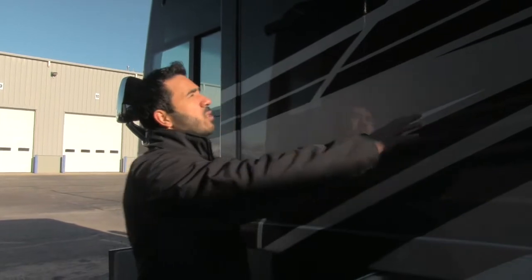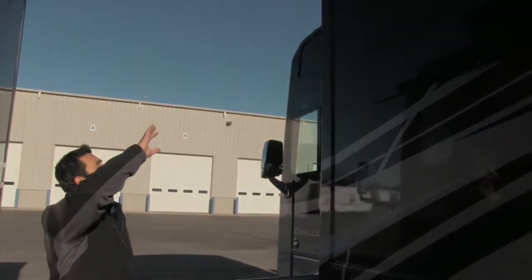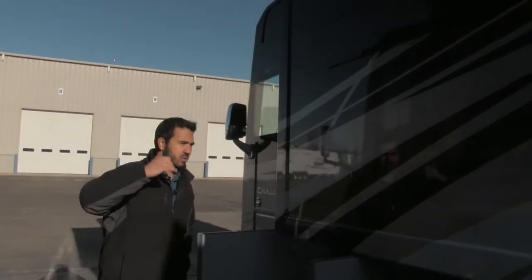The outside is absolutely gorgeous — take a look at the beautiful port exterior, with your sliding topper there, just beautiful. Why don't we go ahead and head inside and see the gorgeous and spacious interior.